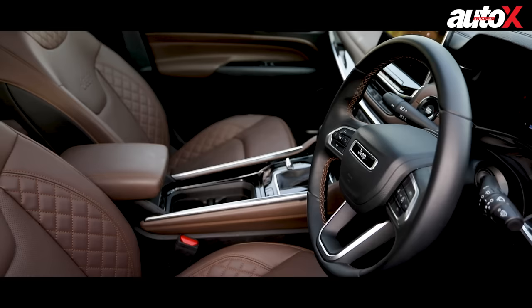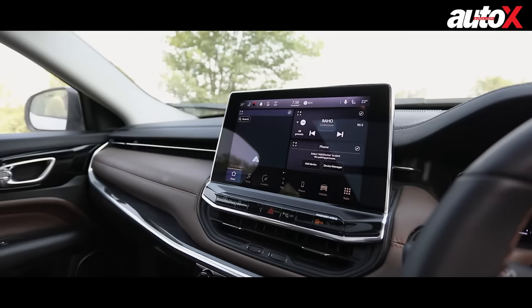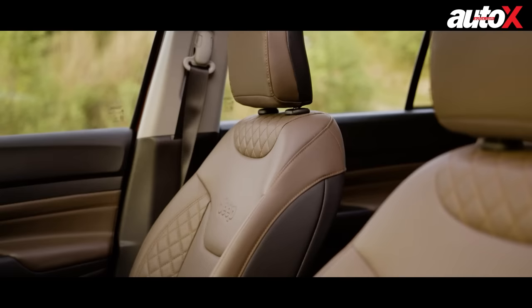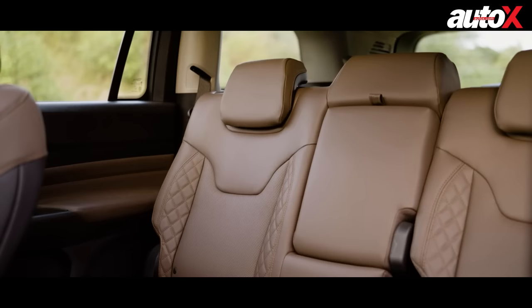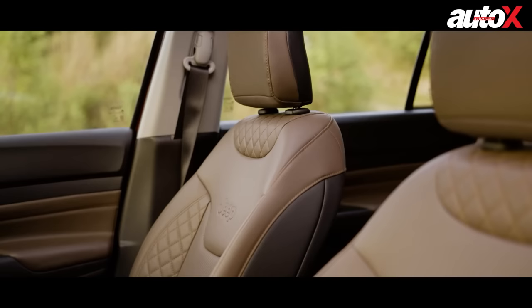When it comes to the interior, the Meridian offers an interesting combination. If you're familiar with the Compass, you'll instantly feel at home in the Meridian — it carries over quite a few parts from the Compass but also has major differences. The stuff that's similar includes the 10.1-inch multimedia screen and the 10.25-inch digital instrument cluster, but it also gets a new two-tone colour theme which suits it really well.